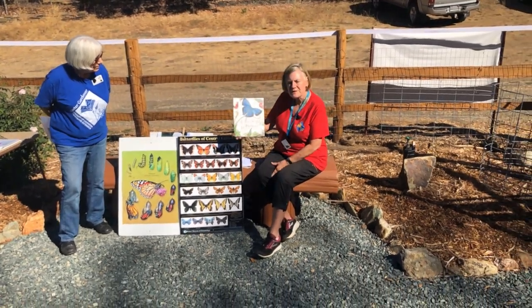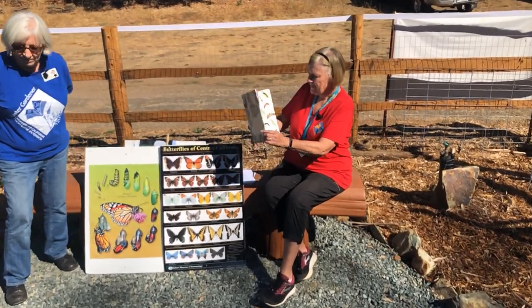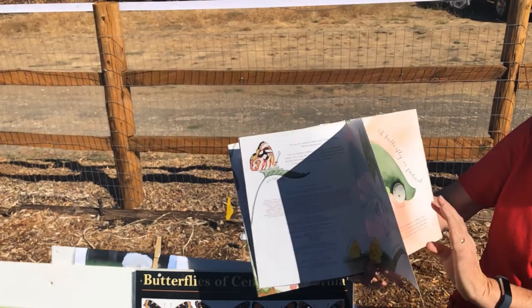So we're going to read a book to you today. It's called A Butterfly is Patient. Here's some pictures of butterflies. Butterfly is patient.